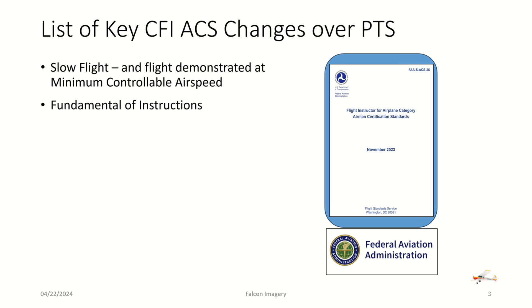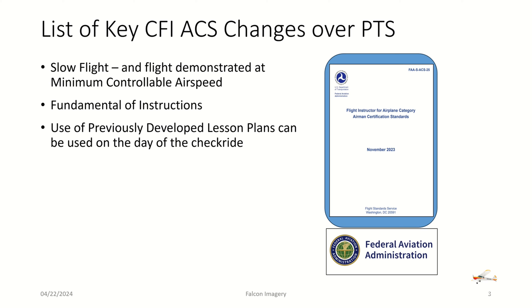Fundamentals of instruction — there have been some changes there, including one additional task that has to be performed. Next, use of previously developed lesson plans can be used on the day of the checkride. So whether you develop your own lesson plans, purchase them, or modify them from somebody else — in the past you could have been requested by the designated pilot examiner to develop your lesson plan right there in front of the DPE. Now you can walk in with your lesson plans in place and simply pull them out when asked to teach a certain topic.